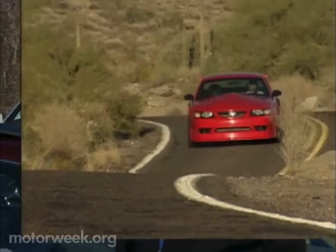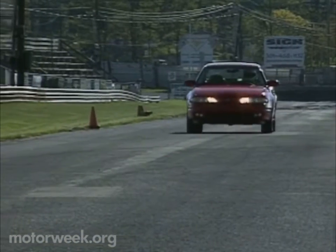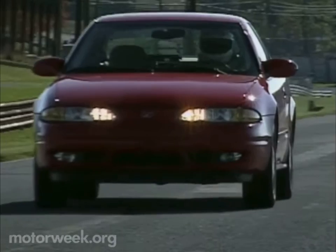I hope you'll join us next week for more MotorWeek. We'll test Ford's power-pumping Mustang SVT Cobra R, and check out a sportier Oldsmobile Alero with a manual transmission.